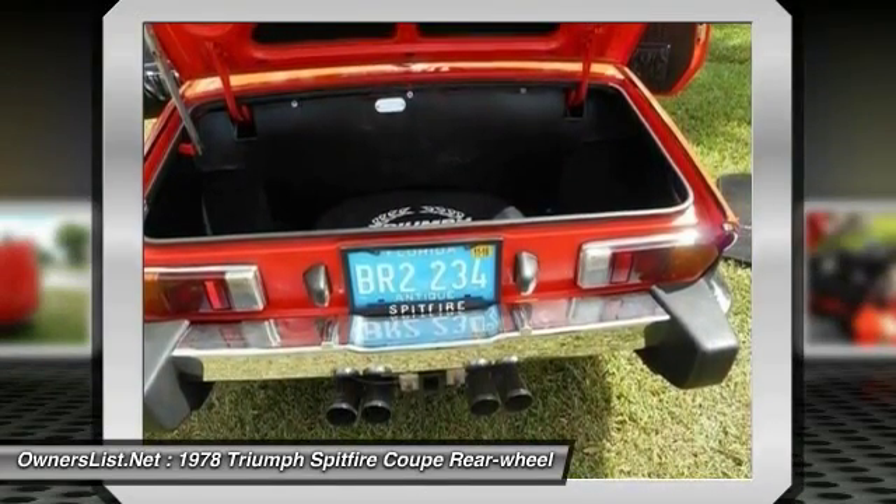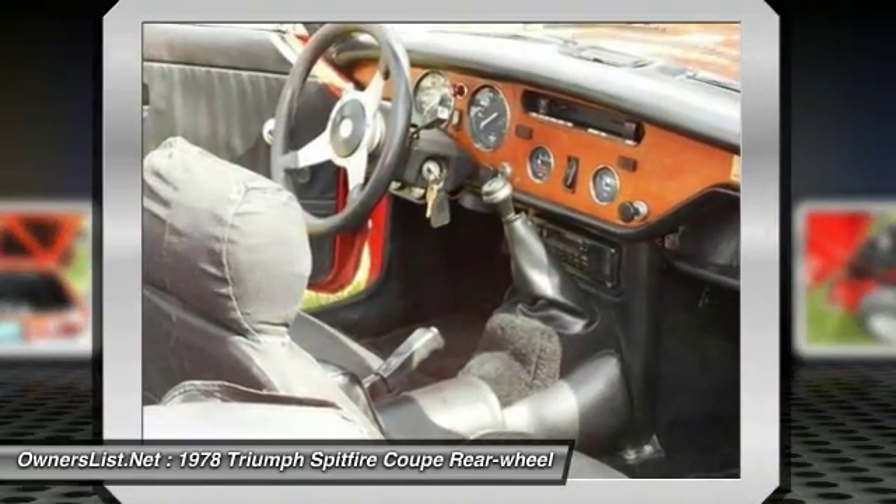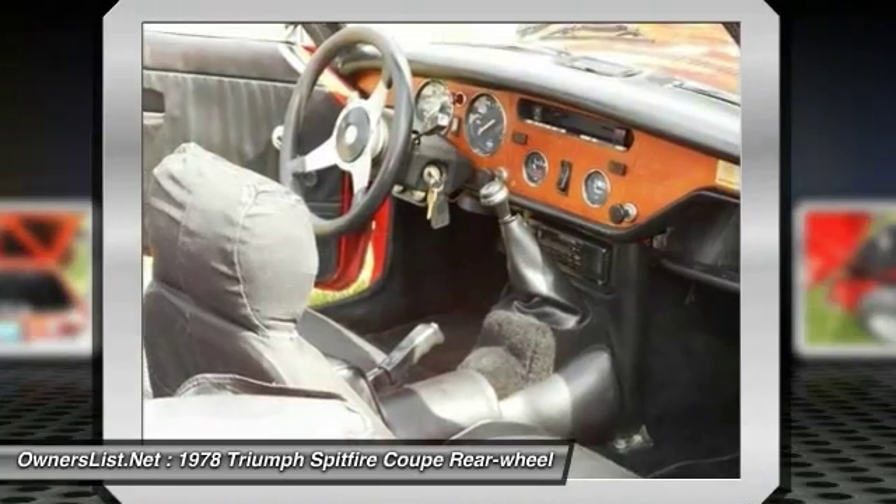All running gear replaced including front end springs, air shocks, differential, half-shafts, U-joints, and brakes. New transmission with overdrive.